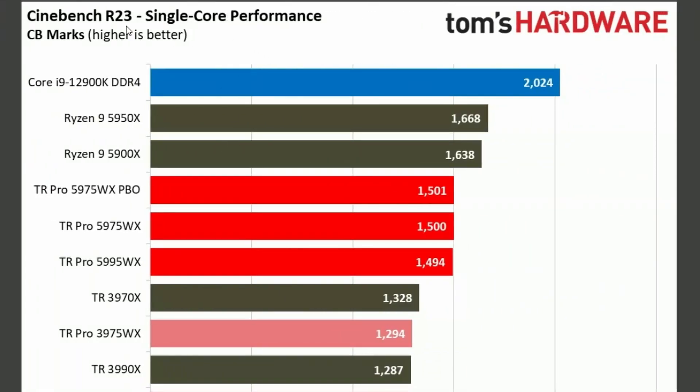And Cinebench 23 single-core will lose — nothing surprising.